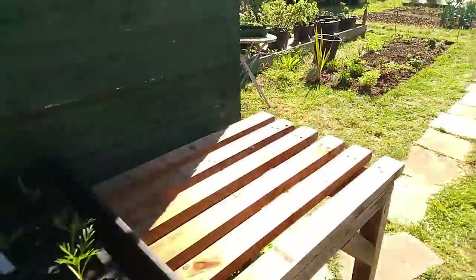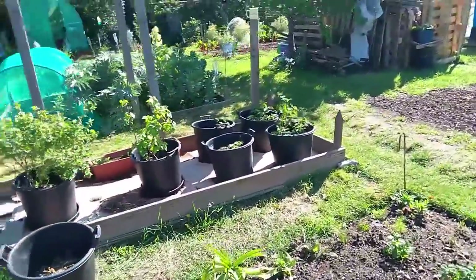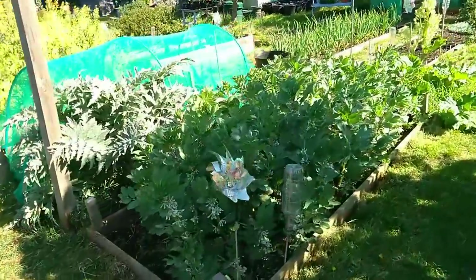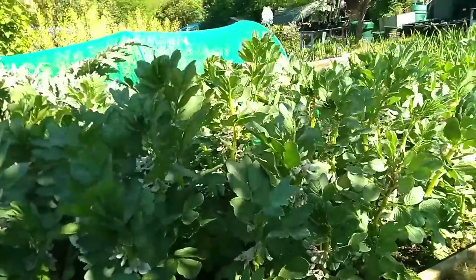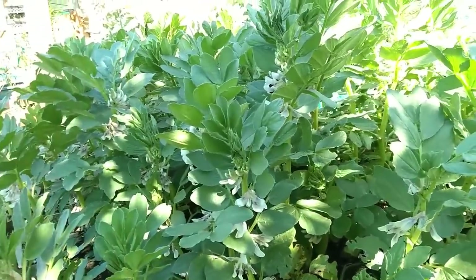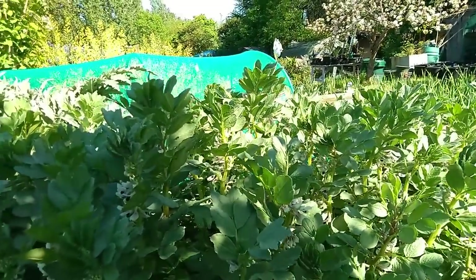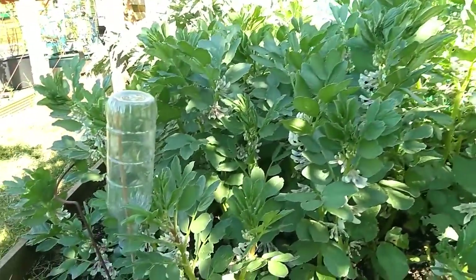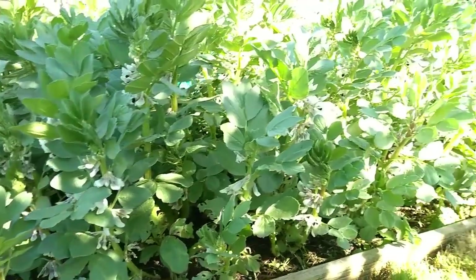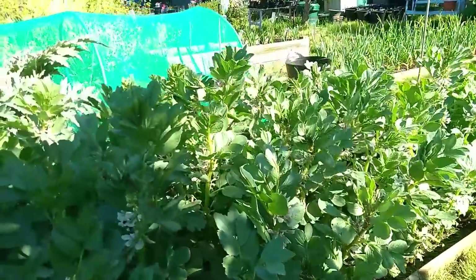Right, let's go round to the second half of the plot. Look at the broad beans - absolutely covered in flowers! Really standing up quite happily, they're about two and a half feet at the moment. I'm hoping for really good crops from these; they're being visited when the sun is on them by bees, so I'm sure they're being pollinated. Very happy with those.